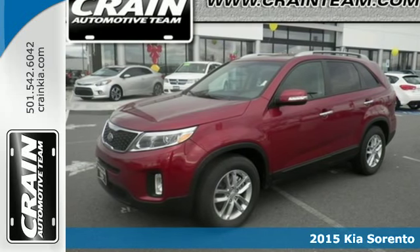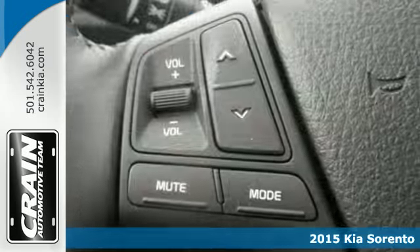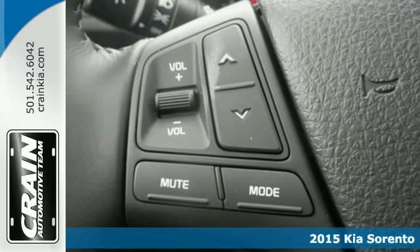Here's a 2015 Kia Sorento. Be ready for your next road trip in this attractive Sorento.